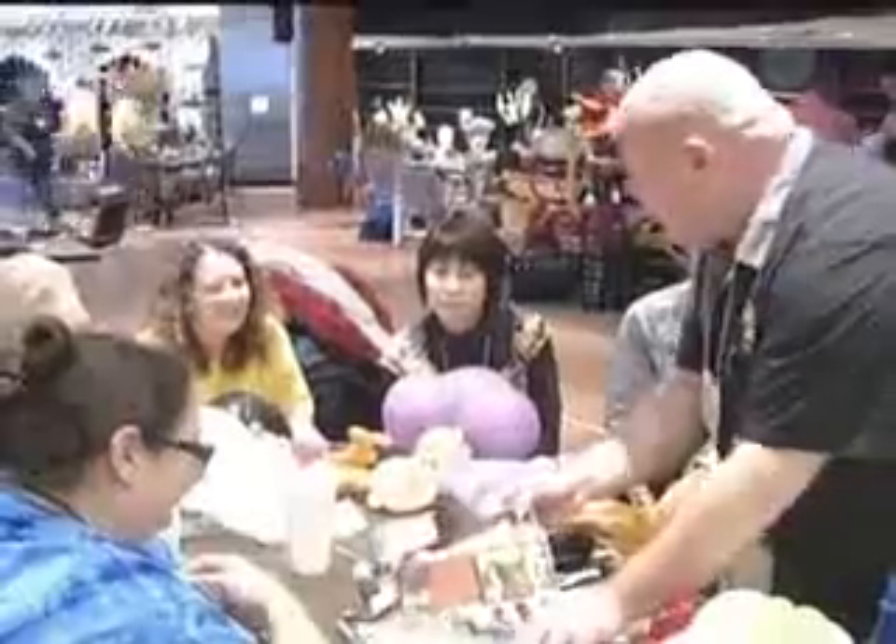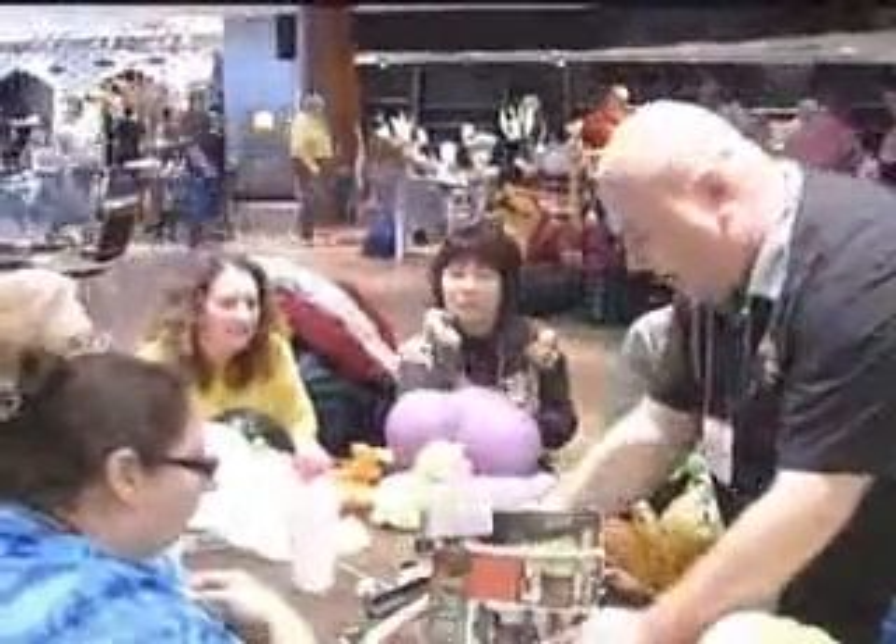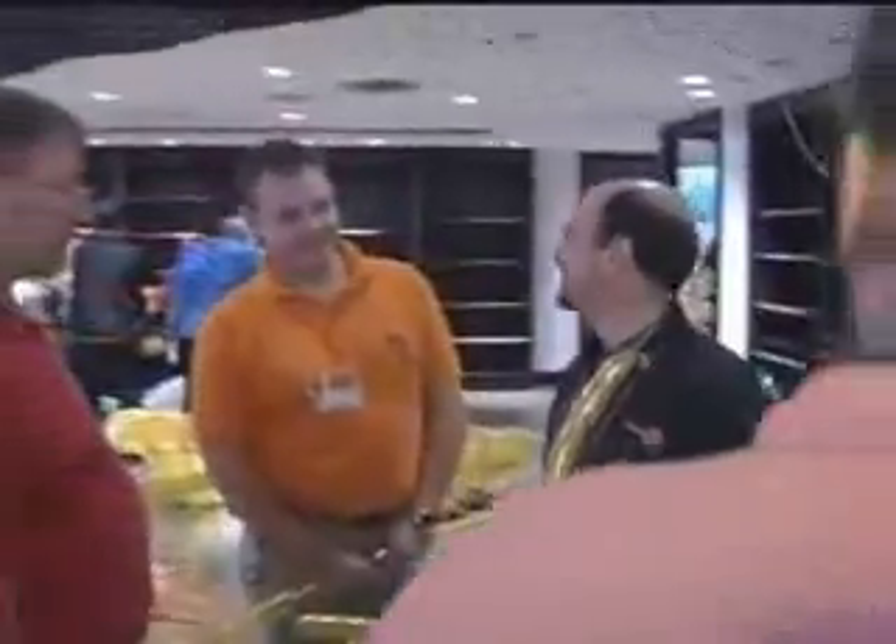Do you see a problem? Nope, I don't see a problem. Most of the time, when I think of balloon characters, I think of clowns twisting rubber and air into dogs and cats. But these balloon artists gathered from the United States, Puerto Rico, Japan, Israel, and Slovenia are showing me a whole new side of balloons and art.